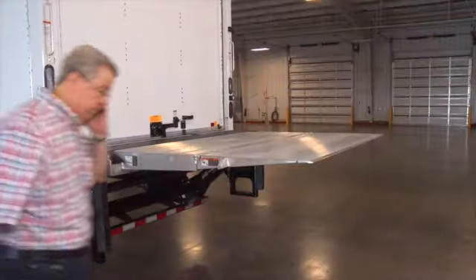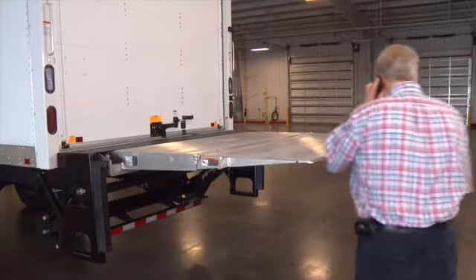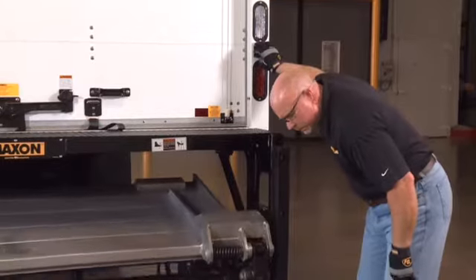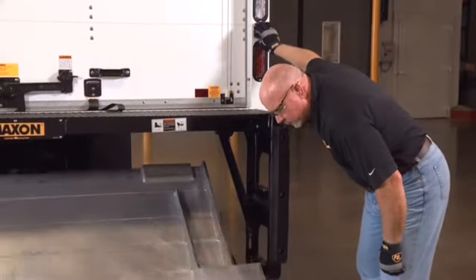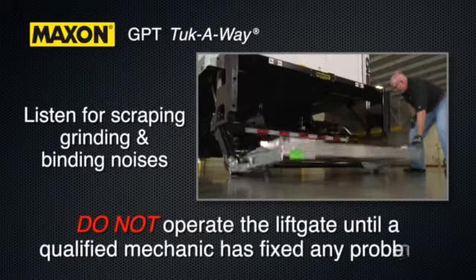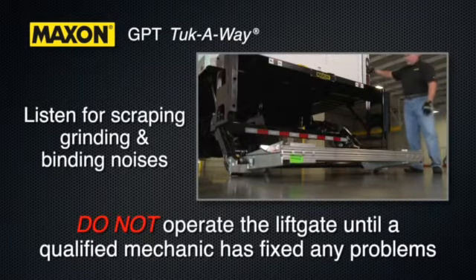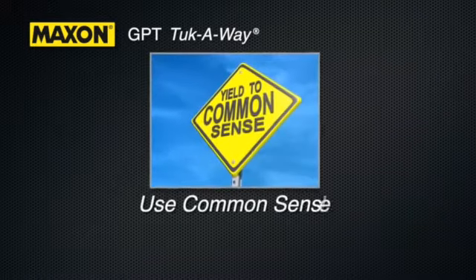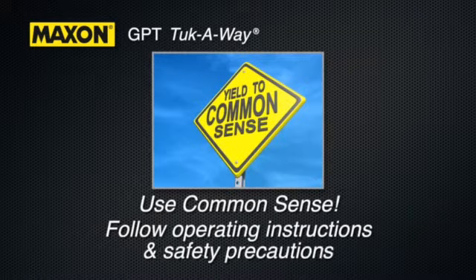Extended platforms could create a hazard for people and vehicles passing by. The Maxxon GPT lift gate will operate smoothly and reasonably quiet. Make note of scraping, grinding, and binding noises, and don't operate the lift gate before a qualified mechanic has rectified the problem. Above all, please use common sense and always follow operating instructions and safety precautions.